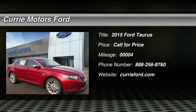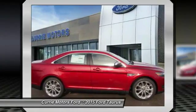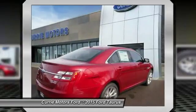The 2015 Ford Taurus. This is it. Crafted by an obsessive engineering and design team, the Taurus was created to compete with some of the world's best.